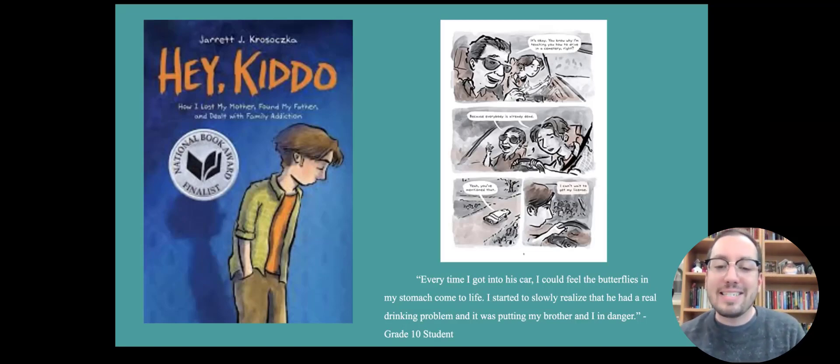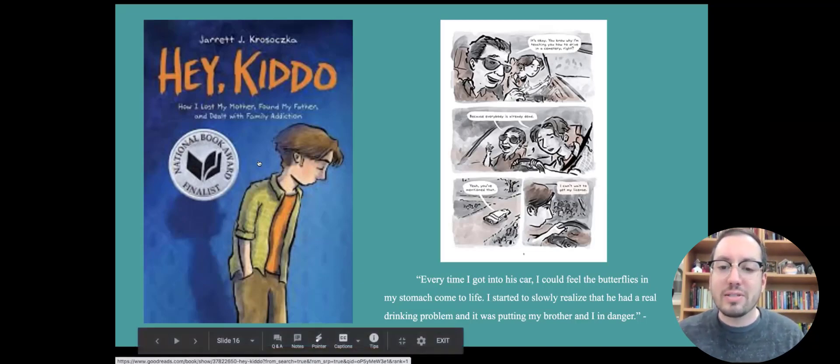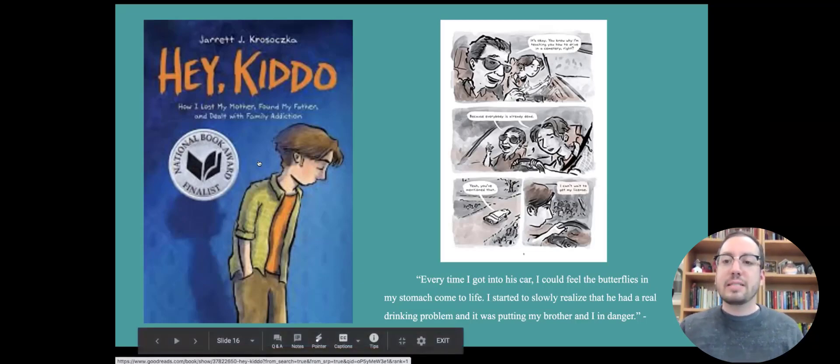One of my students reflected on her own experiences dealing with a parent with addiction issues after reading this story, and her personal writing was just so beautiful. It really speaks to how much a simple narrative like this can resonate.